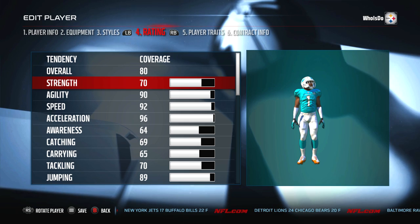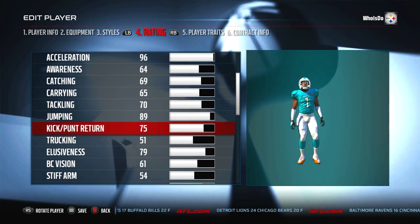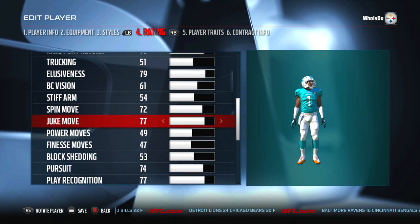Now, one thing to note — his helmet is going to be the right L360 in Madden. They don't have the one that he wears in real life, so we just kind of have to deal with that for right now. You can see his ratings here; I gave him an 80 overall.